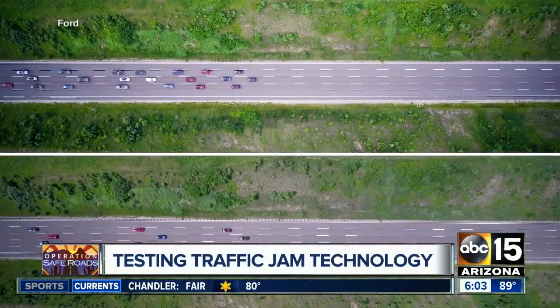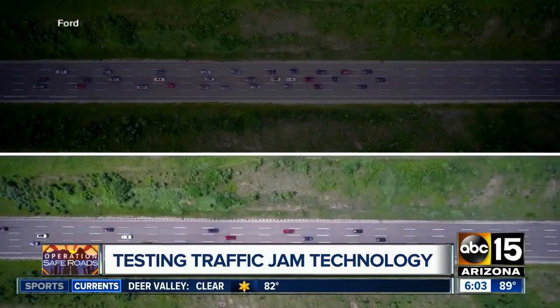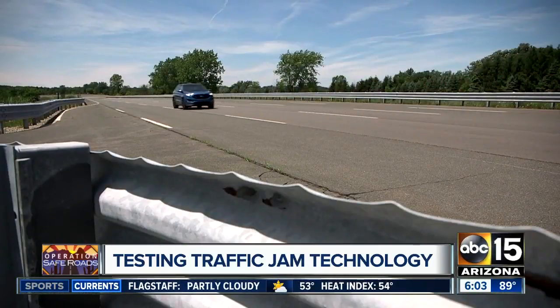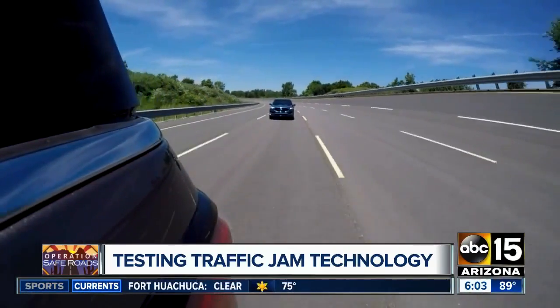Ford has been testing about 30 vehicles for adaptive cruise control on a test track, just to see how this may help. It keeps the distance between your vehicle and the vehicle in front of you — and the vehicle behind you — preventing those phantom traffic jams from happening at all.